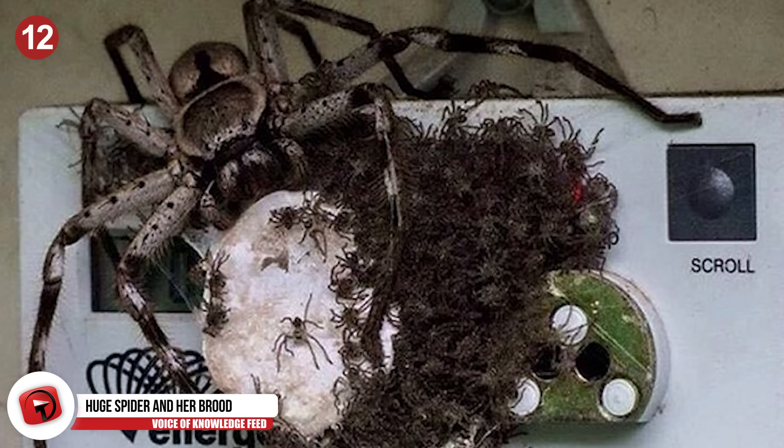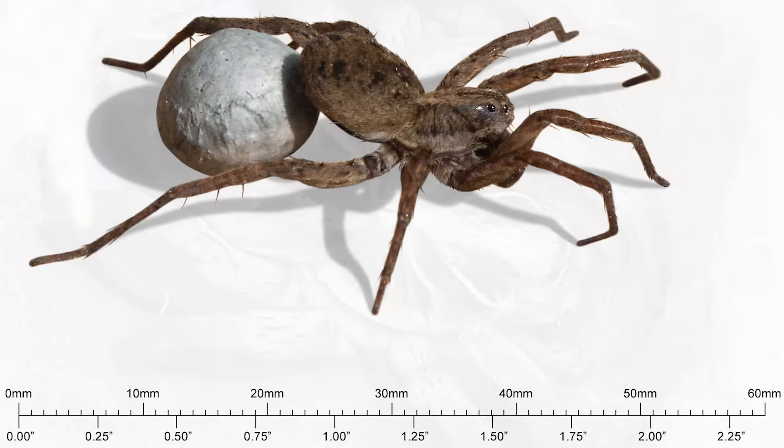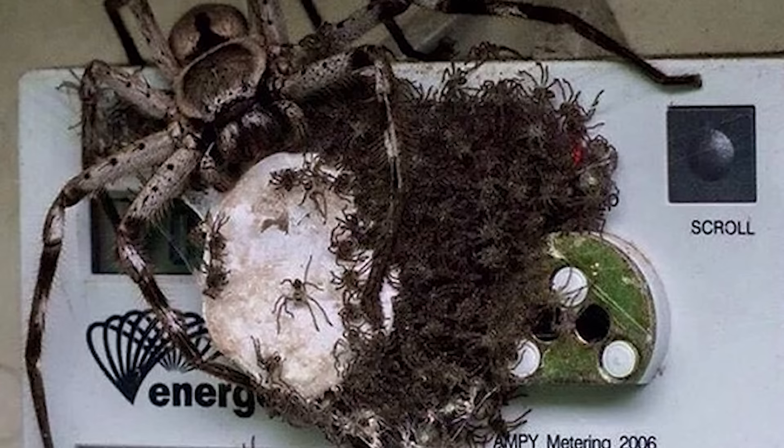Hundreds of them. These huge wolf spiders are actually common in Australia, which isn't surprising since that's where all the huge scary animals of the world like to live. It's safe to say they aren't going to use this meter anytime soon. I think the power company owes them at least three months of free electricity.